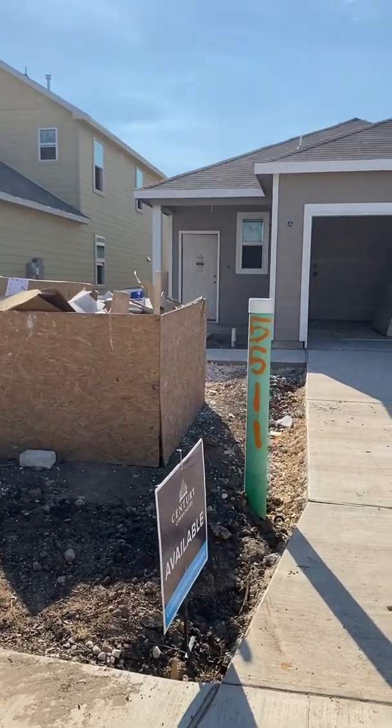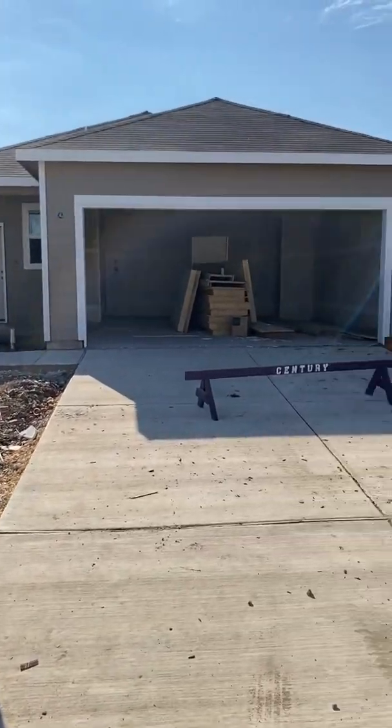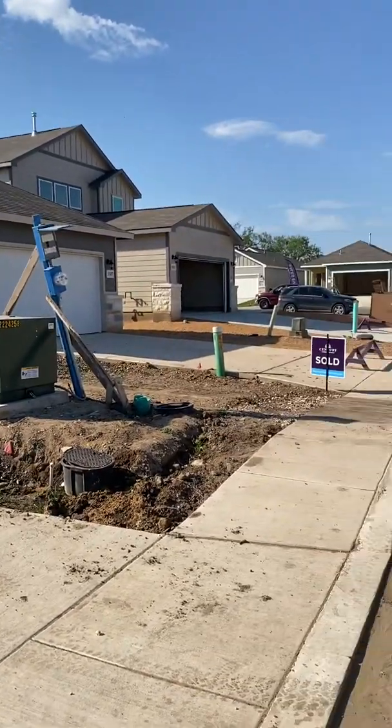This is the house I was talking about, the Davis Floor Plan. It's on Fossil Way — so here's Fossil Way.